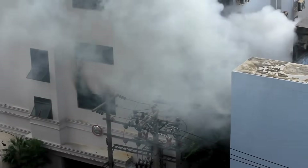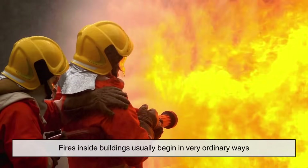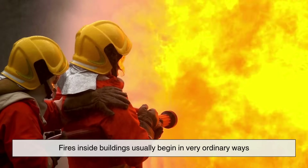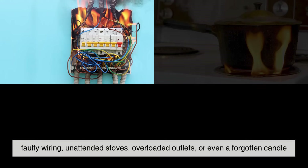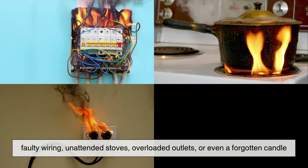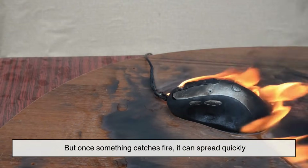Before we talk about how buildings protect us, let's understand the threat. Fires inside buildings usually begin in very ordinary ways: faulty wiring, unattended stoves, overloaded outlets, or even a forgotten candle. But once something catches fire, it can spread quickly.